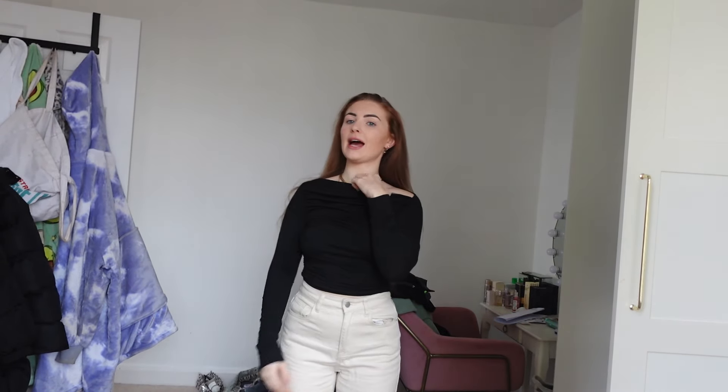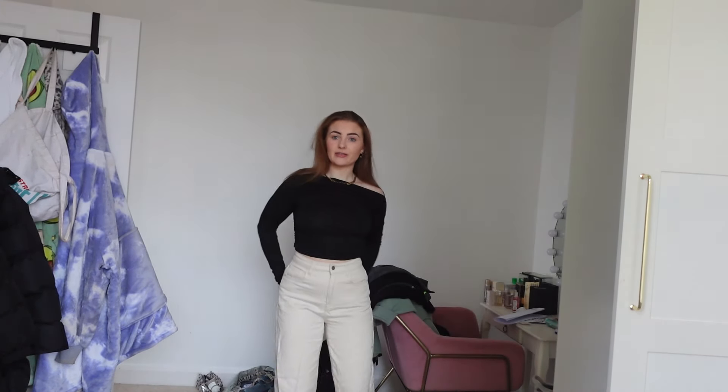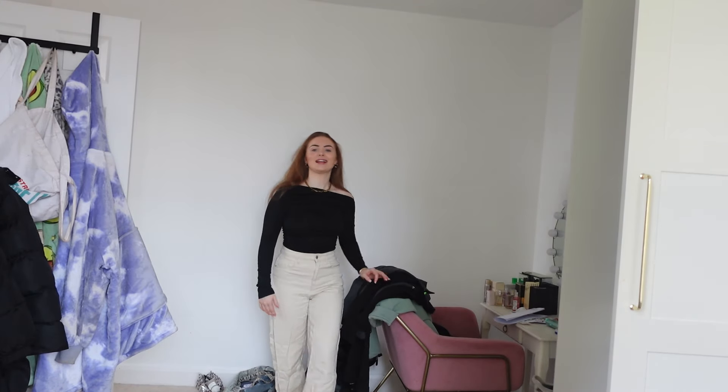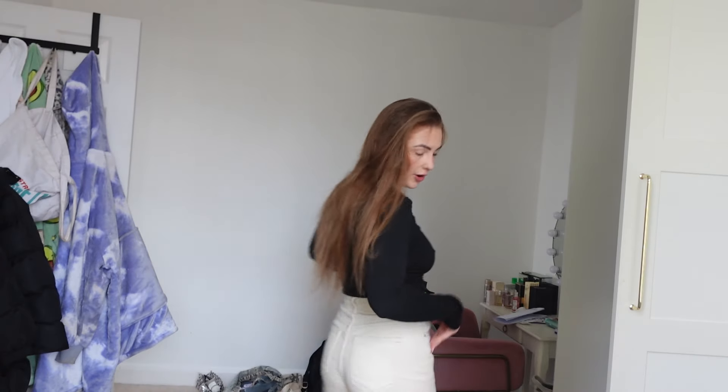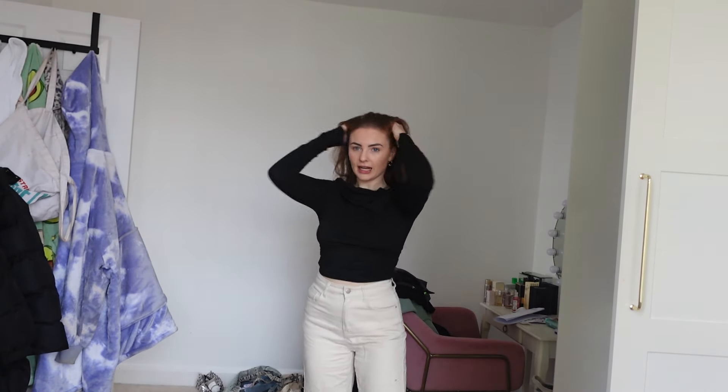I absolutely love this — I love the shape of this top. I think this is the first time I've tried it on. It's so cute, like one of those tops you can wear with a lot of different vibes. These jeans are so flattering. I'm five foot two and they're a really good length. I'll be wearing this regularly — it'll look great with some chunky trainers and a little hairband. Love this fit number one.